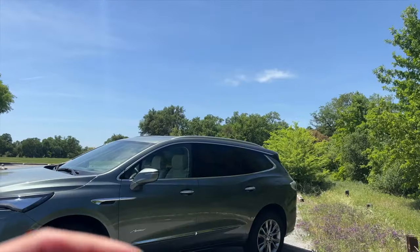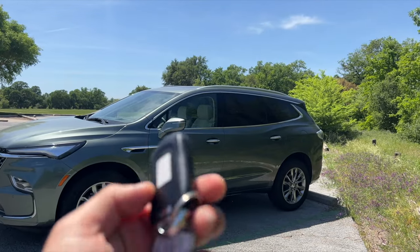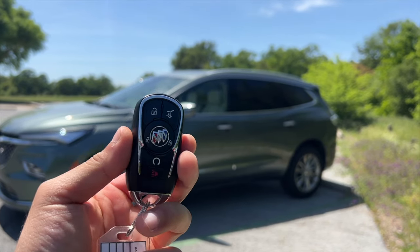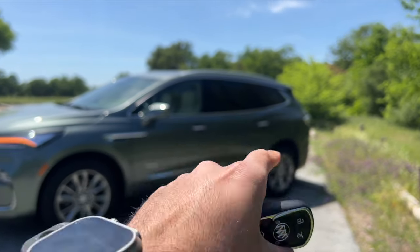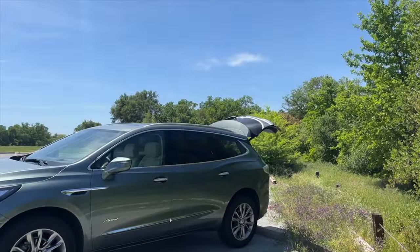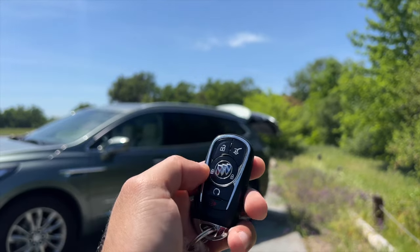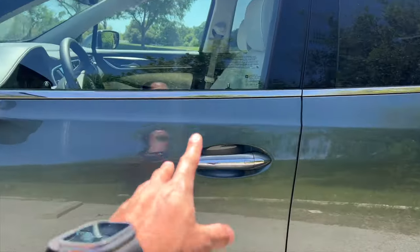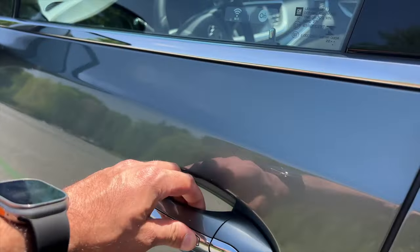The color is called Sage — a pearl key green. Here is the key fob, which is a lot smaller than traditional key fobs. You have all the important button controls, including the capability to open the cargo area. There's a sensor back there so you can use your foot to open and close it hands-free. It also has lock, unlock, and remote start. Unlike some vehicles, all door handles on this car are smart door handles, so you can lock or unlock on any door.